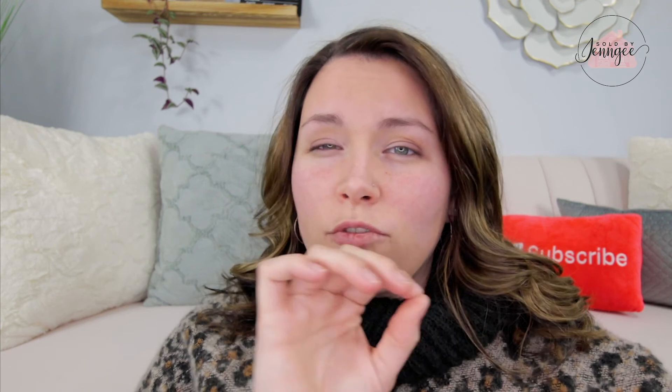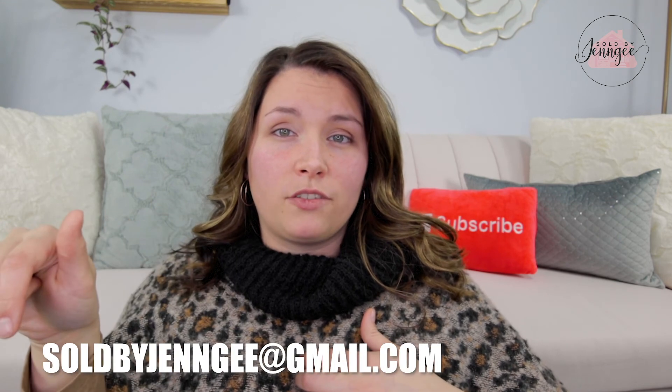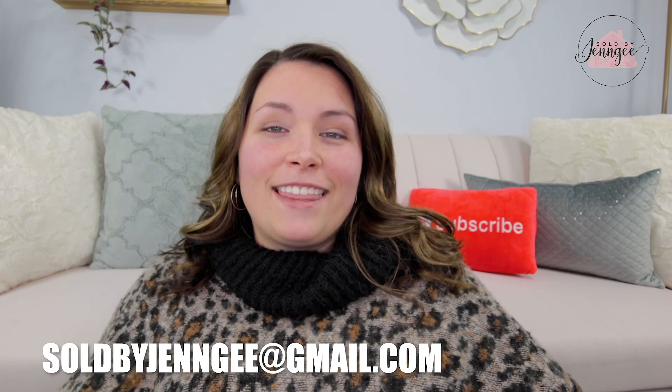And remember, just do those little things: curb appeal, painting, cleaning, decluttering — and obviously hiring me as your agent, if you're in Delaware. So that about sums it up for selling your home. If you liked this video, be sure to give it a thumbs up and subscribe to my channel so that you never miss a new video. If you are thinking about selling your home and would like me to represent you in the transaction, be sure to either shoot me an email — my email address is right here — or comment down below and we can connect that way. Thank you so much, and I will see you on the next one.